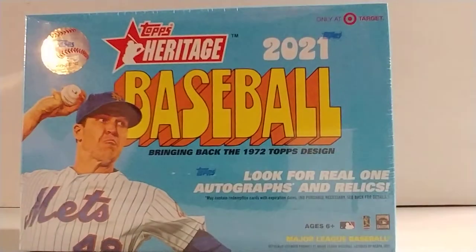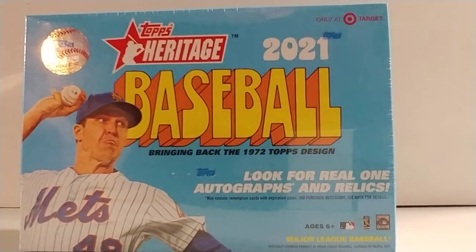Welcome back to Renaissance Card Breaks. I'm Michelangelo. What I have here is a Heritage Mega Box from Target.